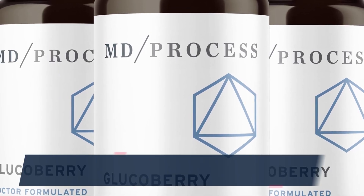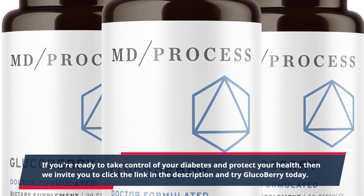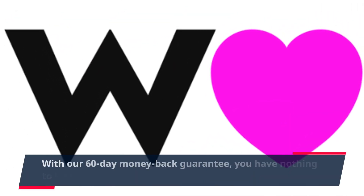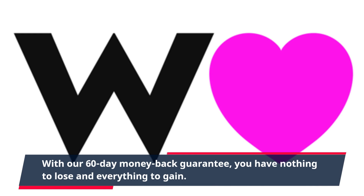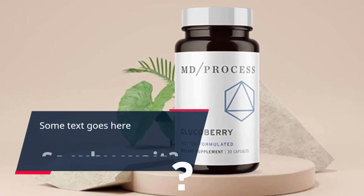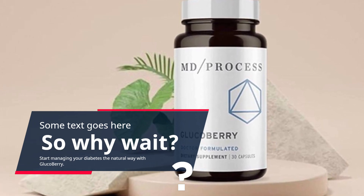If you're ready to take control of your diabetes and protect your health, then we invite you to click the link in the description and try GlucoBerry today. With our 60-day money-back guarantee, you have nothing to lose and everything to gain. So why wait? Start managing your diabetes the natural way with GlucoBerry.